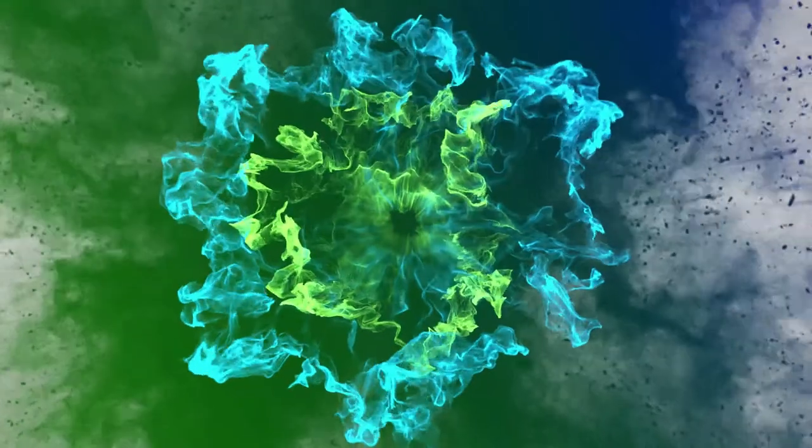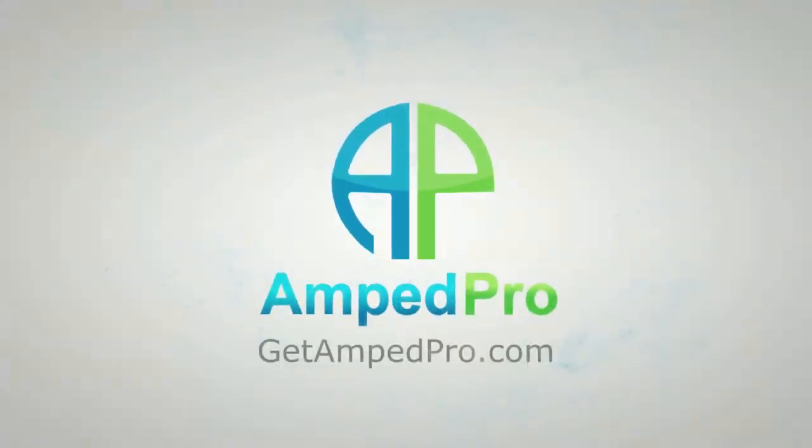Introducing the In-Gym AMP Pro Kiosk. Hi, this is Ira from getamppro.com, and I'd like to explain to you a little bit about the AMP Pro Kiosk and how it can help your gym, or if you're a vendor, how it can help you get in front of the right customer.